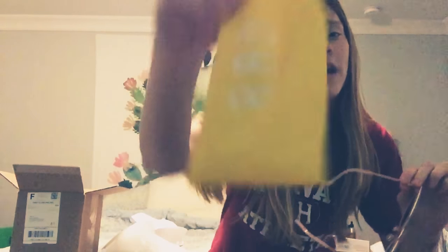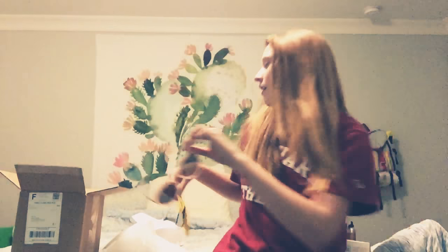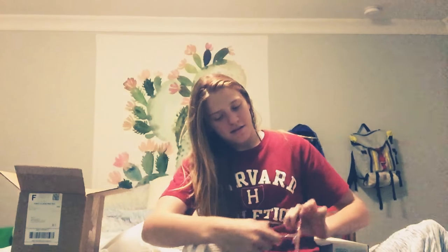They come with a little case that says Radswim and then they come with a hat. So I got a hat and sunglasses and I'm very excited to wear these. I'll be coming out with an Instagram post soon with these on.